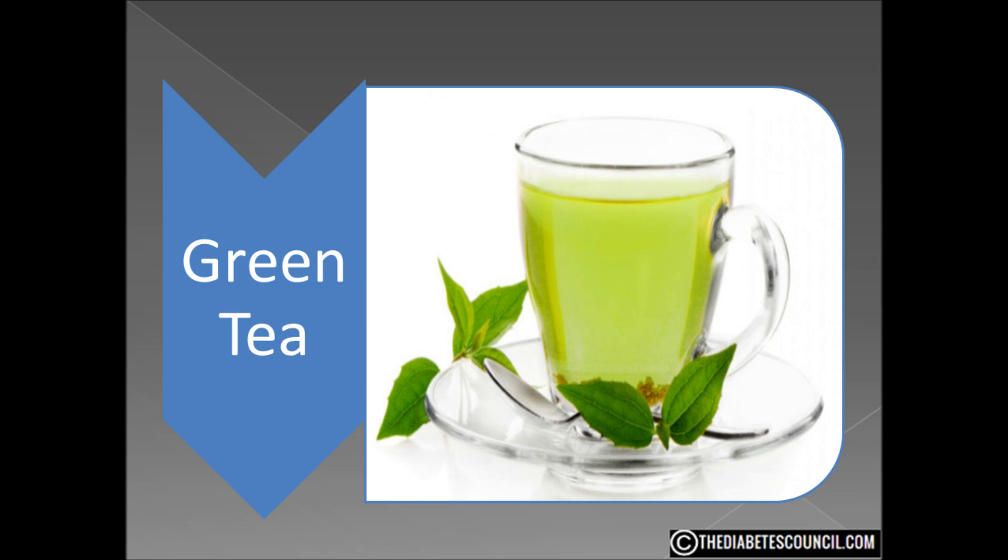For green tea, leaves are taken from the plant. They are then quickly heated then dried to prevent oxidation. By contrast, black tea leaves are allowed to fully oxidize before they are heat processed and then dried.